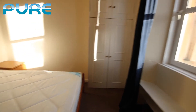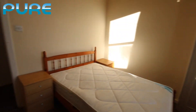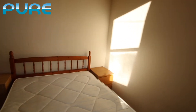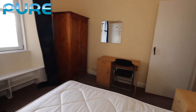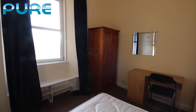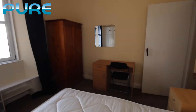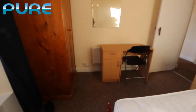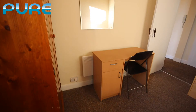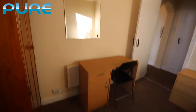There's the one wardrobe, and as we move to the other side of the room it'll give you an idea of the size — there's the second wardrobe. Nice high ceilings — very nice flat this. There's also a panel heater in this room just behind the desk, with the mirror over the desk.